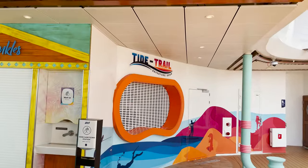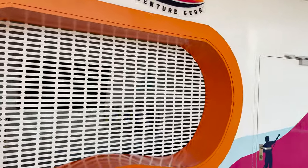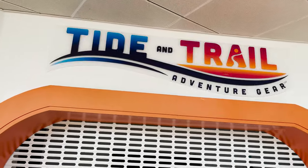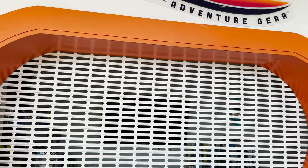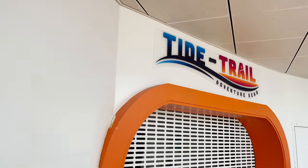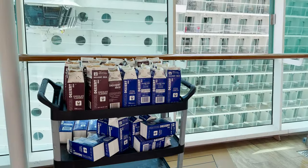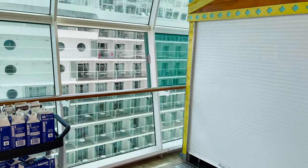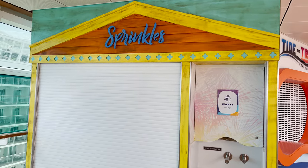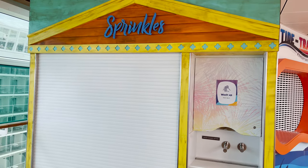Heading back toward midship next to Splash Away Bay on the starboard side, you'll find Tide Trail Adventure Gear — where you can purchase snorkeling gear including snorkels, goggles, and fins. Right next door is Sprinkles, the soft serve location. This is the included soft serve — free with your cruise fare. So unlike Ben & Jerry's which costs extra, if you just want soft serve or frozen yogurt at no charge, come to Sprinkles.